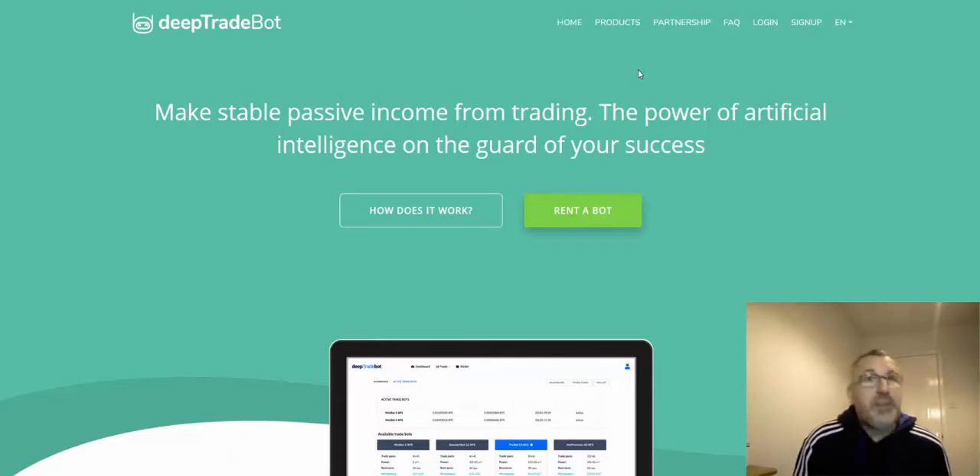Right, Deep Trade Bot. I've seen a few reviews on this just recently. I don't exactly know how new it is — something I should have looked into before doing the review, but hey ho. I've already registered. I'm going to go through the home screen: 'Make a stable passive income from trading — the power of artificial intelligence on the guard of your success.'